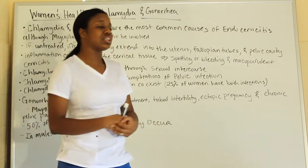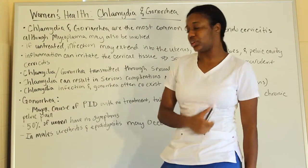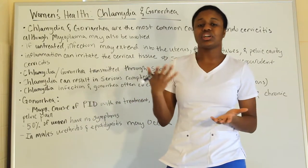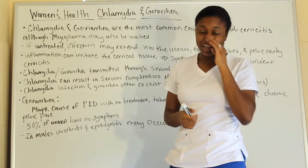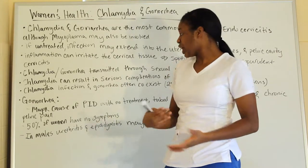Complications include tubal infertility, ectopic pregnancy, and chronic pelvic pain. About 50% of women experience no symptoms — so it's essentially 50-50. In males, you may experience urethritis and epididymitis, which occurs in the testes area.